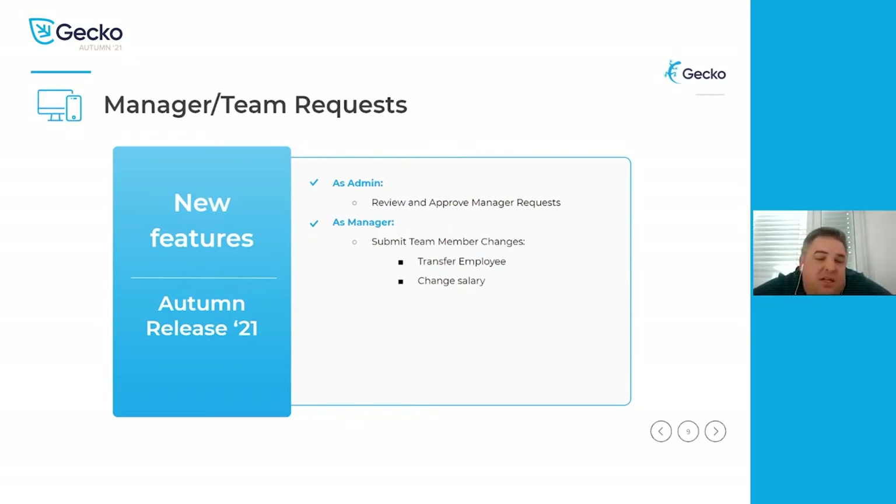As for team requests and manager requests — as an admin, you will receive all the requests and do a final approval. As a manager, you will now be able to submit a transfer. If an employee is transferring from your department into another, the approval process also includes the new manager who has to review and agree. Once approved, the changes are written to the employee profile. And importantly, if you have a good employee and would like to promote them or change their salary, you'll be able to submit that request as well.